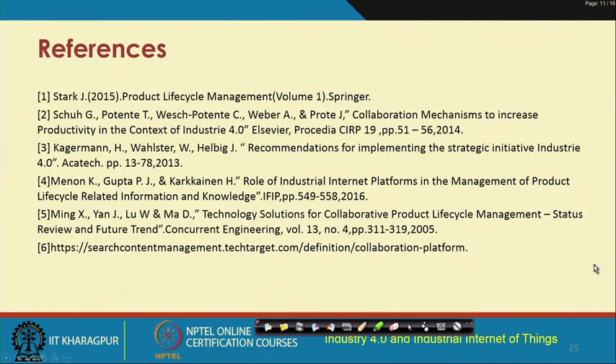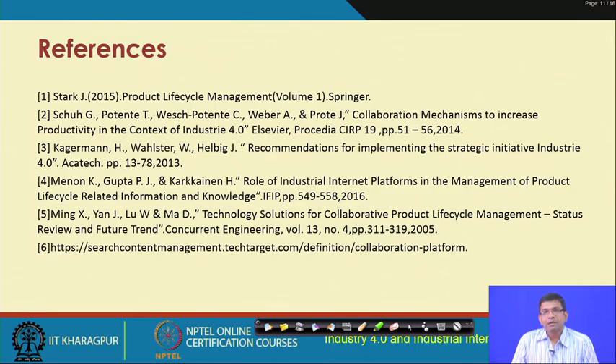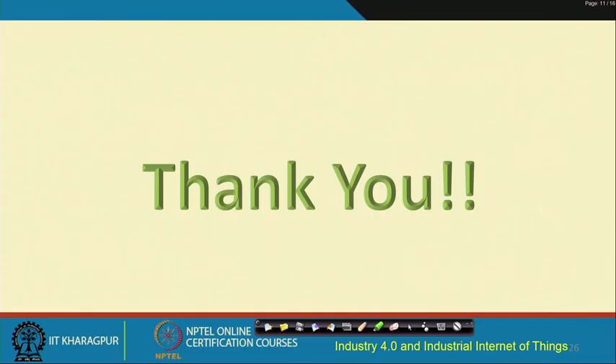With this, we come to an end of this lecture. Collaboration platforms and product life cycle management — their automation and improvement in the context of IoT, IIoT, and Industry 4.0 — are very important. These are often overlooked but should not be, which is why they have been included in this course on Industry 4.0 and IIoT.